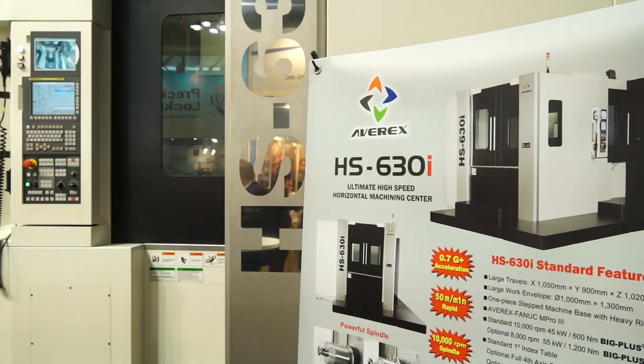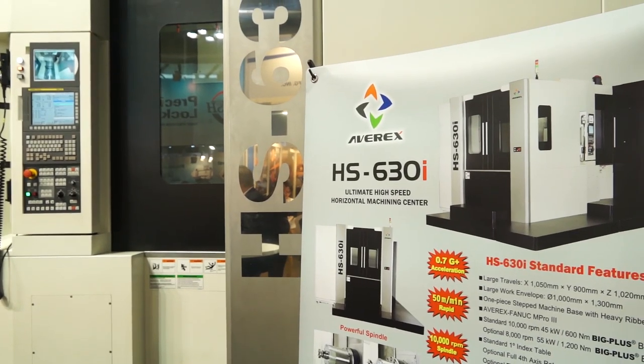This is something I was going to lead into actually, because this machine here behind us — this is just a twin pallet machine, a two pallet machine. But the expandable option means you can go for how many pallets? We have a six pallet option available.